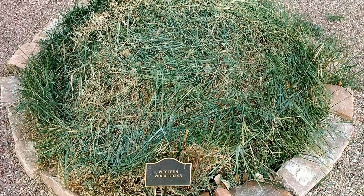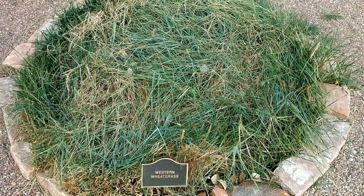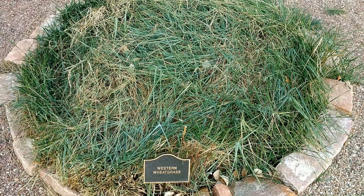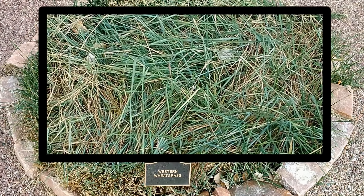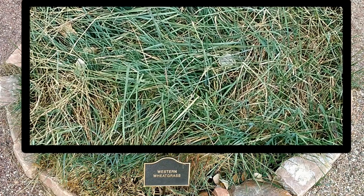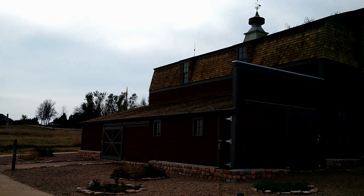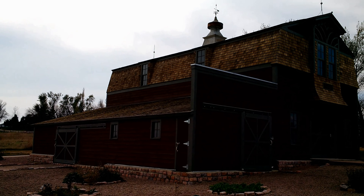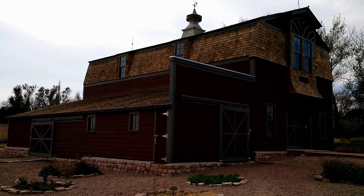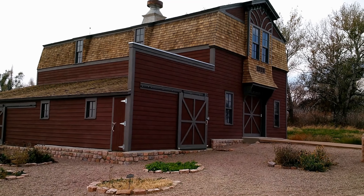Western Wheatgrass, though the common nickname is red-joint wheatgrass from the red coloration at the nodes, is a sod-forming perennial grass native and common throughout most of North America. It grows in the grasslands and prairies of the Great Plains, where it is sometimes the dominant grass species. It is the state grass of North Dakota, South Dakota, and Wyoming. It is valuable forage for animals such as bison and black-tailed prairie dogs, and good for grazing livestock. For low-maintenance lawns, wheatgrass generally tolerates mowing to four inches but does not tolerate shade.